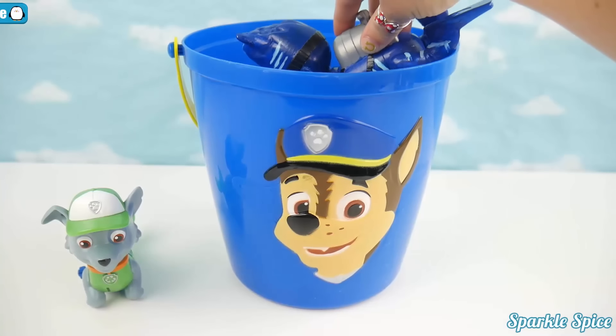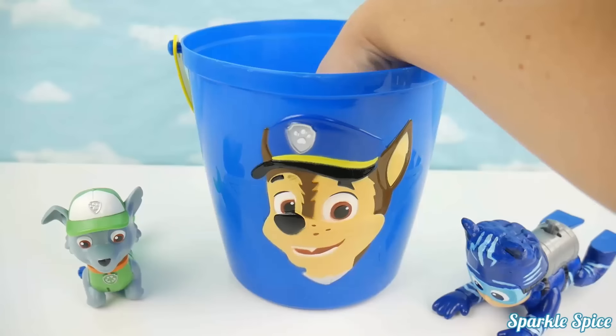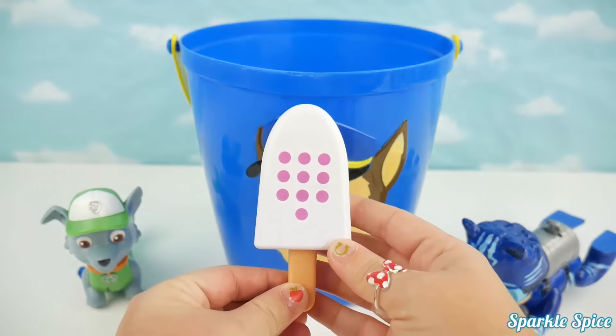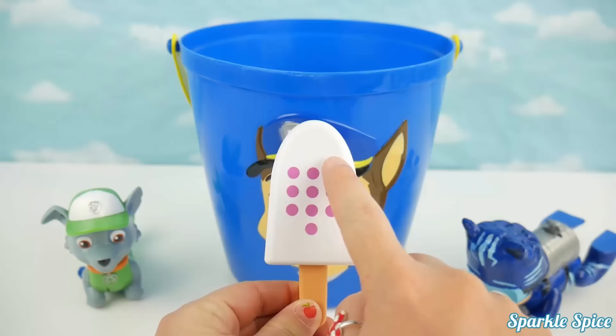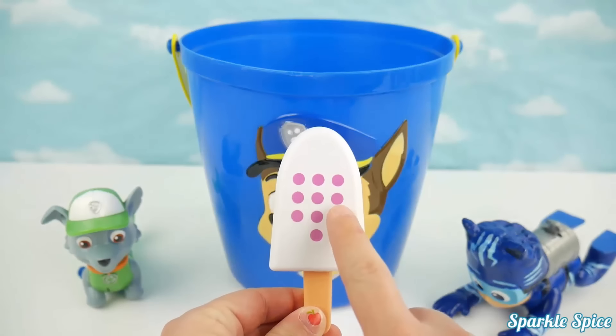How about this one? Let me get that for you! Alright, he's got a popsicle here! Let's count how many circles there are! One, two, three, four, five, six, seven, eight, nine, ten! There's ten circles!